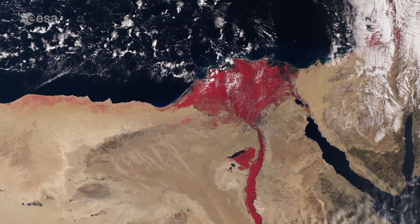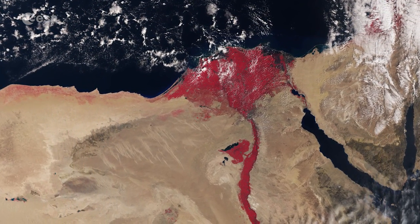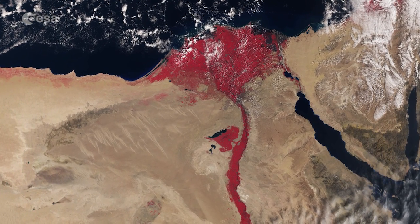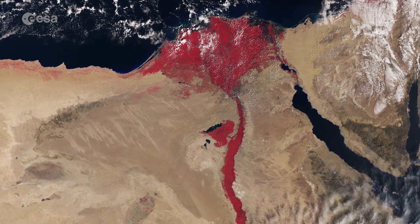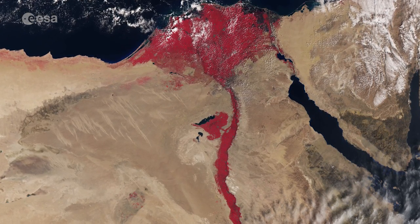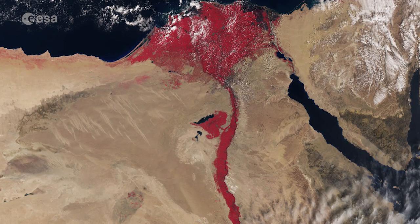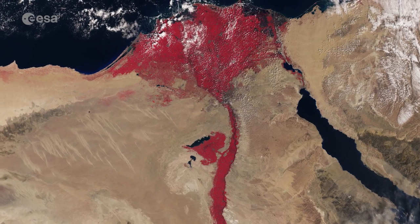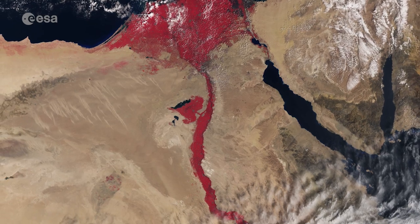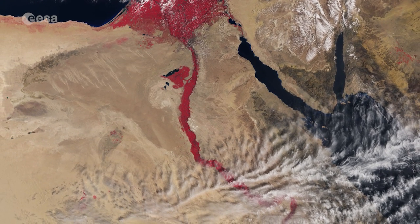The new Sentinel-3A satellite recently began providing data from orbit. This very early image, recorded on March 3, 2016, takes us over the River Nile and Delta and the surrounding desert areas of Northeast Africa and parts of the Middle East. Very distinct is Egypt, a country connecting Northeast Africa with the Middle East, home to millennia-old monuments still sitting along the lush Nile Valley.